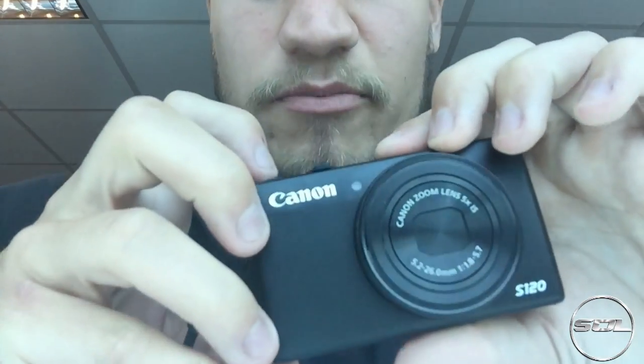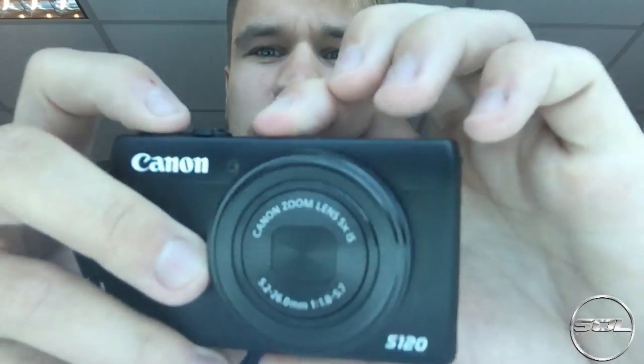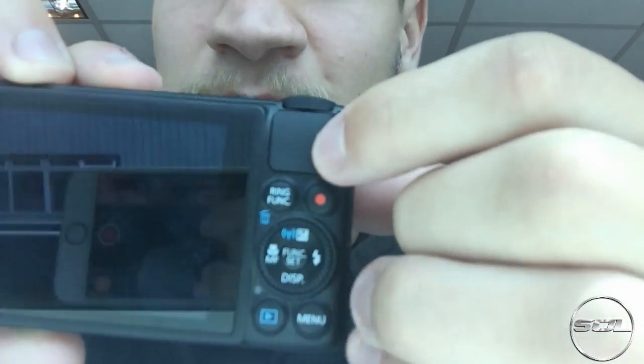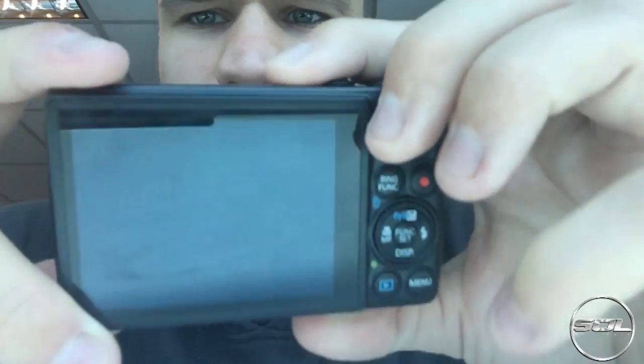I'll talk you through some of the problems I'm going to face with this camera as I'm getting used to it. The first one I mentioned is there is no screen — as I'm looking at the screen now just to see what I'm doing, I need to be looking at this lens, which means I'm looking down the camera. I have to get used to not actually seeing a screen at all and just looking down this baby. The other problem I've been told about is the microphone placement — the microphones are at the top here. So if you're walking around holding it as comfortably as possible, you might accidentally cover the microphone.